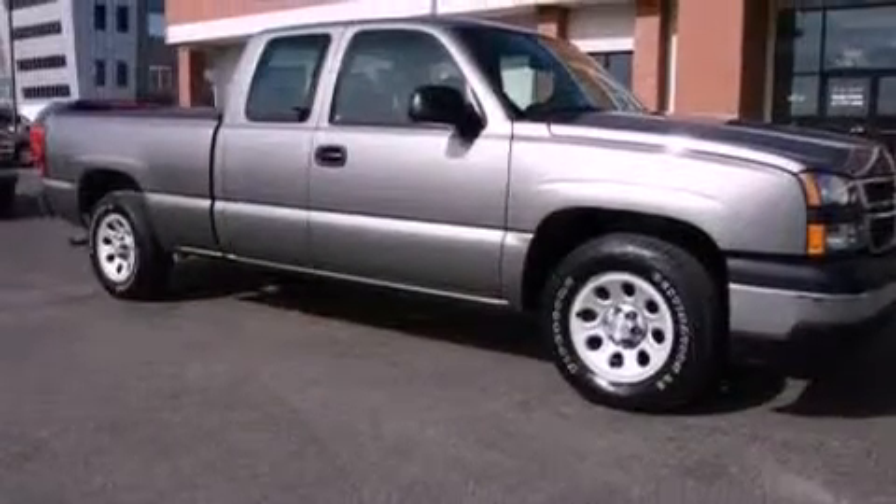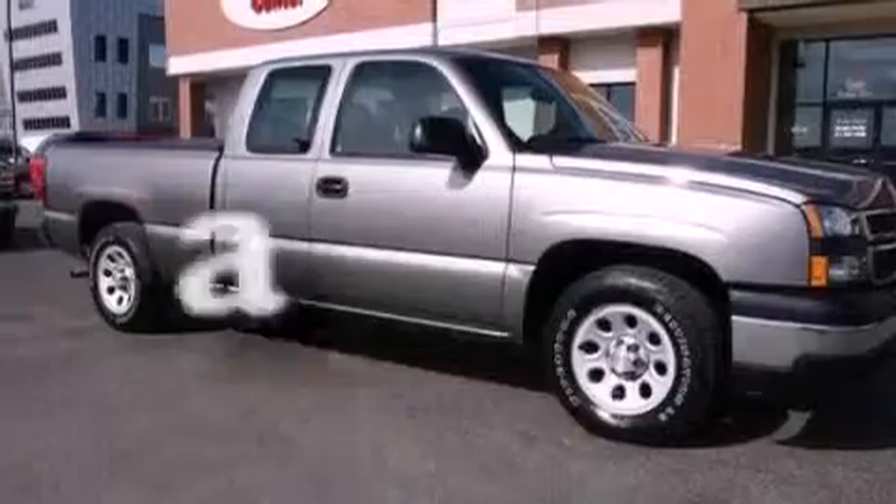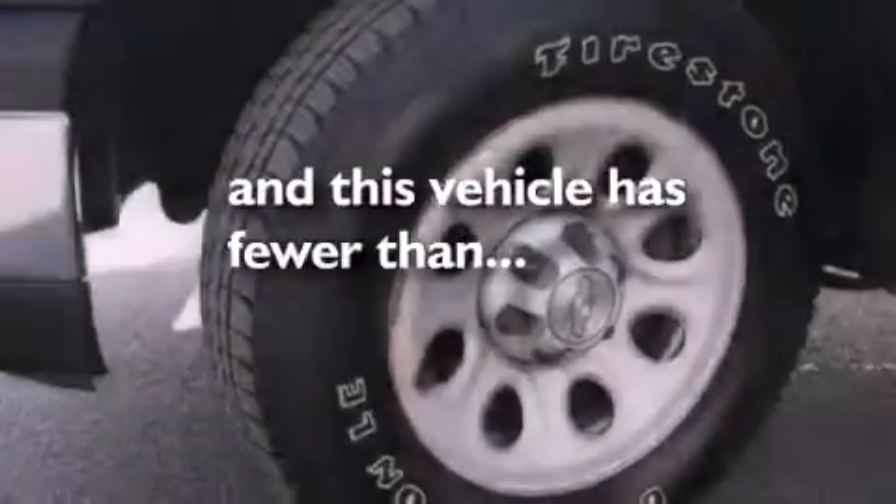Chrome bumpers, an anti-lock braking system, a passenger side airbag, and this vehicle has fewer than 65,000 miles on the odometer.